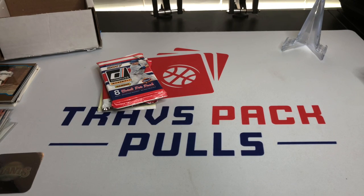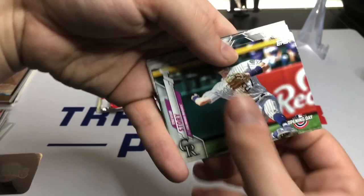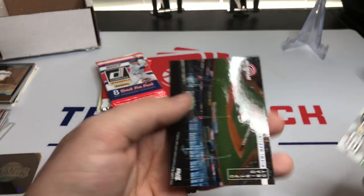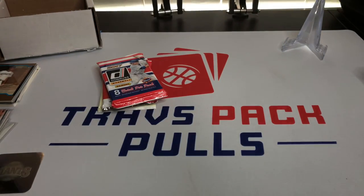Moving on to 2020 Opening Day. We're looking for Luis Robert and any of the other big rookies. We got Trevor Story, Mike Soroka, Max Scherzer, Gary Sanchez, Adbert Alzolay, Tommy Pham, and then the Miami Marlins Park card. I actually like those stadium cards quite a bit.